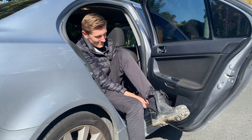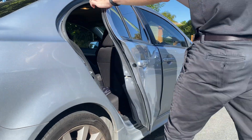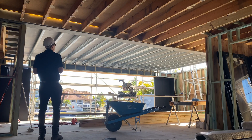When I get to site the first thing I do is change into my work boots, grab my iPad and put on my hardhat. After this I'm ready to go and start inspecting. During a framing inspection what I'm doing is checking that all aspects of the timber and steel frame are as per the structural drawings.